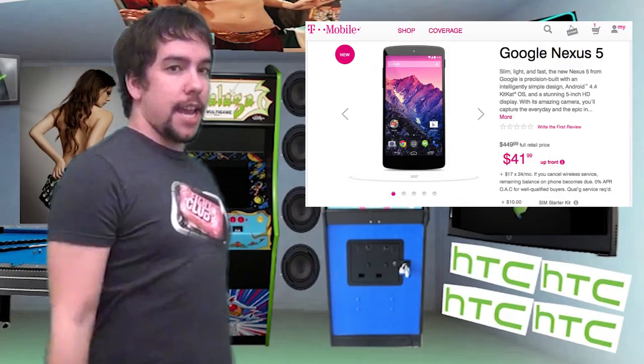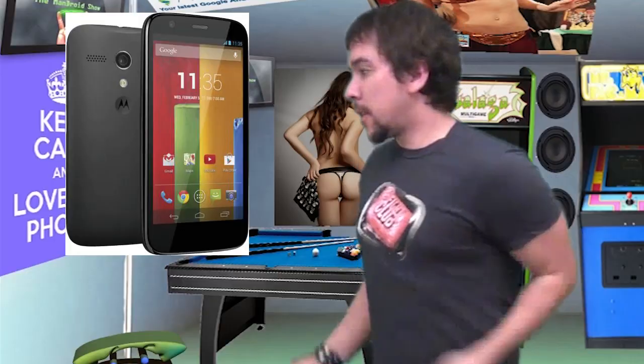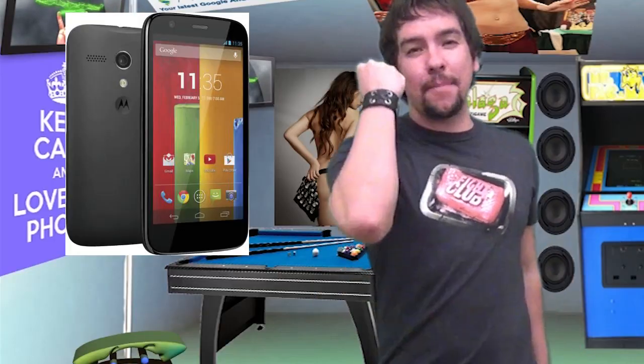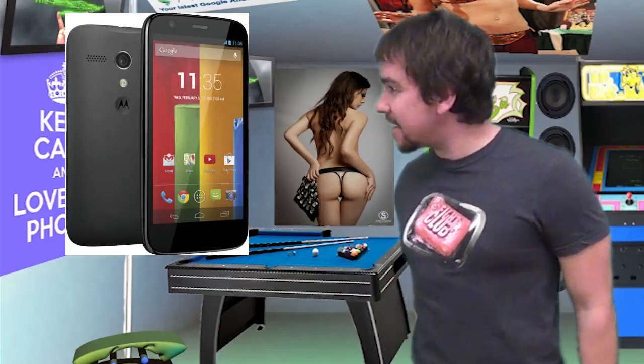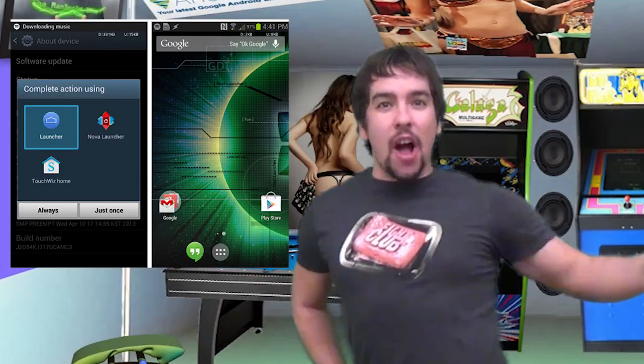Today on the Mandroid Show, to you mobile users, who's buying one? The Moto G is here and everybody's excited, but wait — it does not have KitKat? Samsung is finally using those brains of theirs. Google Experience Launcher for everyone.